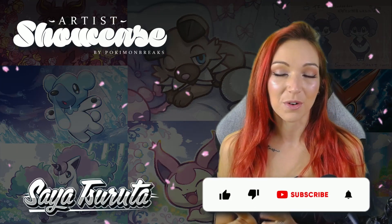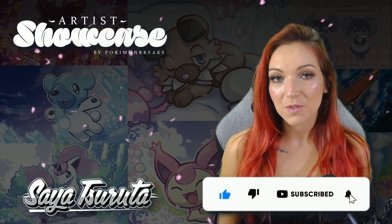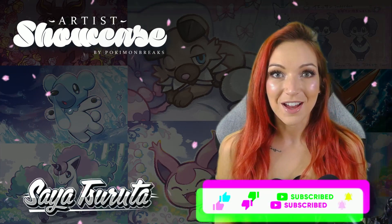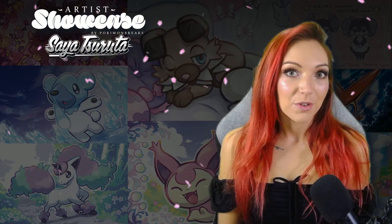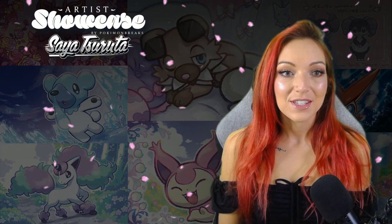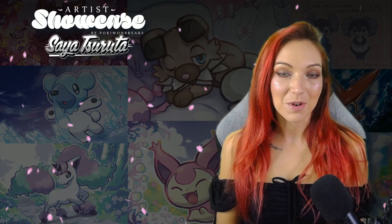I'm really excited to talk about some of my favorite Saya Tsurada cards. If you have any other favorites or artists you'd like to recommend for a future episode of this series, please leave them in the comments. If you like these kinds of videos and you're interested in the art of Pokemon, please subscribe because I make a new video every single week.